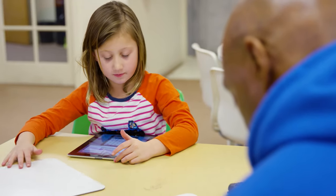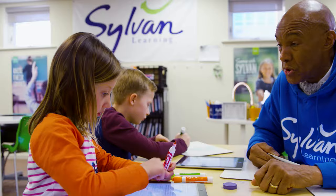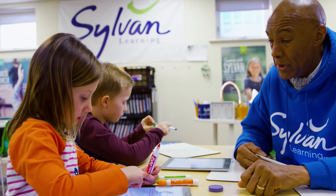We really have created that perfect combination of teaching and integrative technology, and it comes together to provide a really awesome experience for our kids.